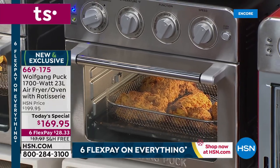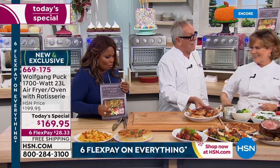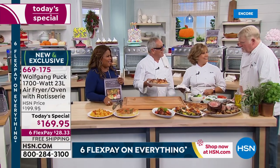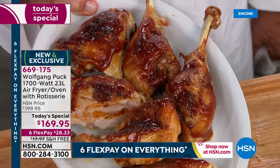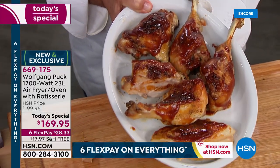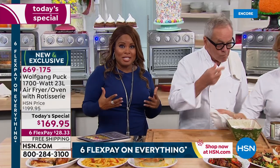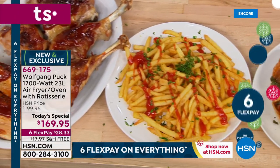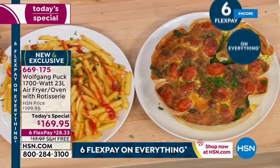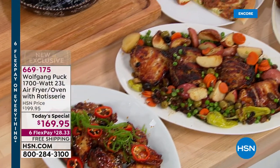Greg loves barbecue and beer — who doesn't? We're delighted to have you shopping with us at Wolfgang Puck's holiday party visit. Our goal is to help set you up for success for the holidays. You're going to have your traditional oven, but you'll obviously need other areas to cook. When we're talking about 1700 watts of power, and why this is so different from anything else on the market — there's nothing that has all of these features.